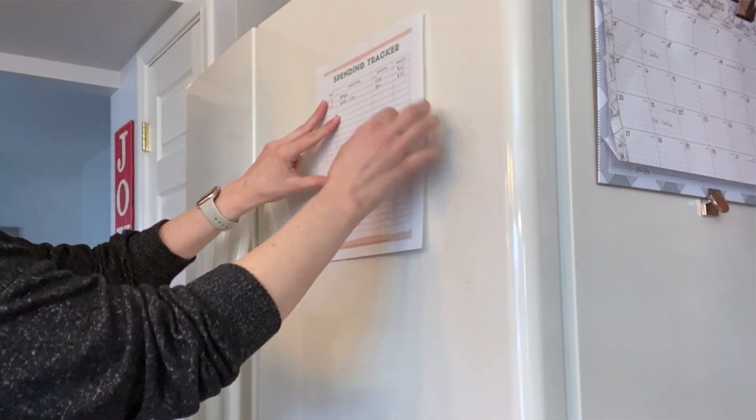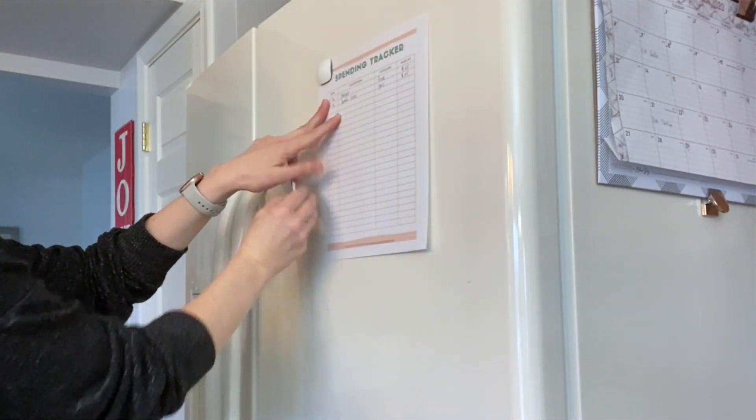If you're not being consistent, it's not going to help you because you're not giving yourself accurate data. You can't have data where you're tracking three days one week and two days the next — it's just not going to be reliable. So you're going to grab this spending tracker and put it in a place where you will see it all day, because that is how you'll remember to track. For me, the best place was always to hang it on my fridge.